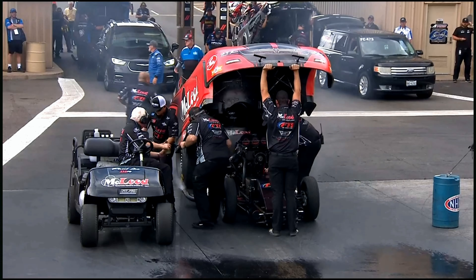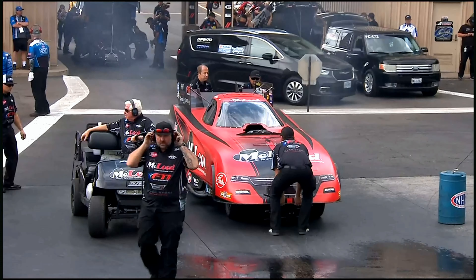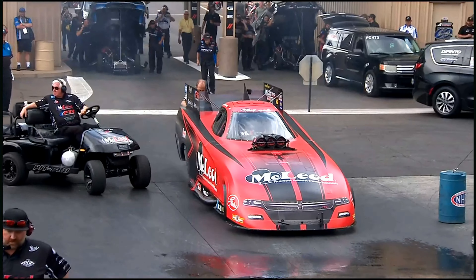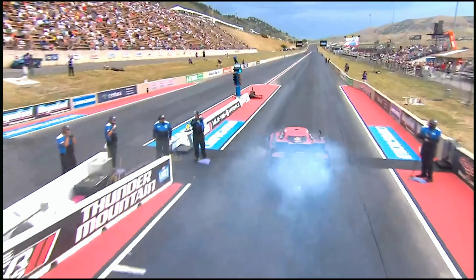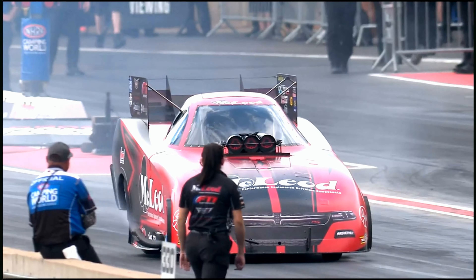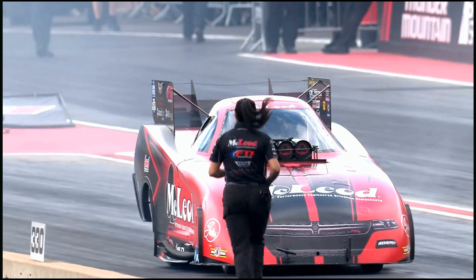In pro stock motorcycle we started with a right lane single and Gianna made a solid run — not spectacular but solid. In pro stock we started with a right lane single and Fernando, well, didn't get it done. And in funny car we start with a right lane single — I like the first way better. Certainly I think Paul would too.